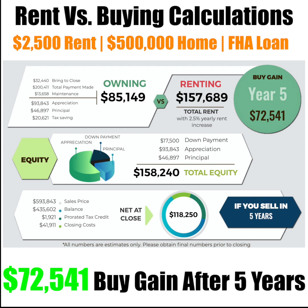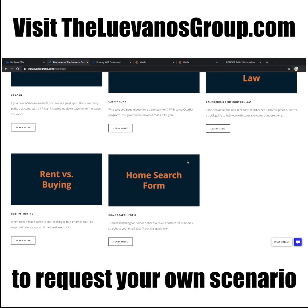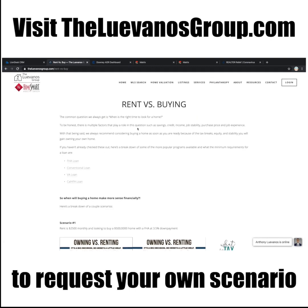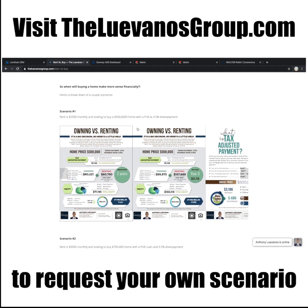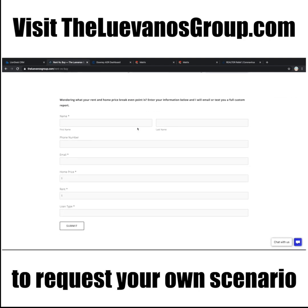With that $118,250, you can use that towards a down payment for a bigger home, or you can use that for savings or whatever purpose you would need it for. That's it for the rent versus buy calculations for the day. If you have any scenarios that you would like me to run for you, just let me know and I can send over these documents with that scenario for you.